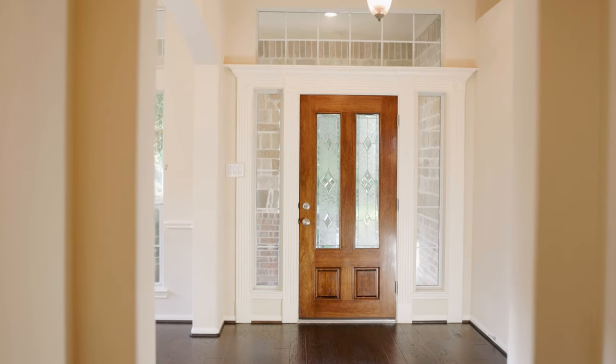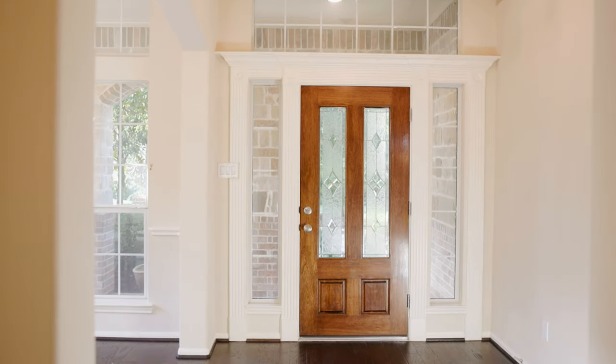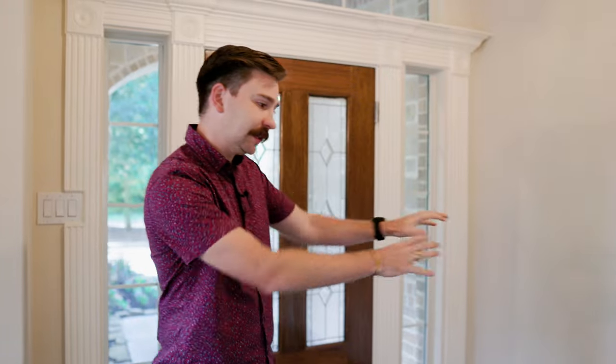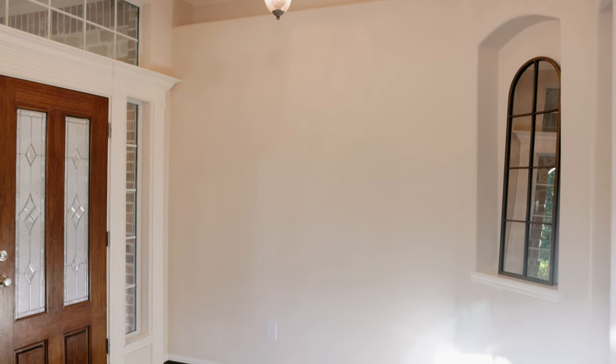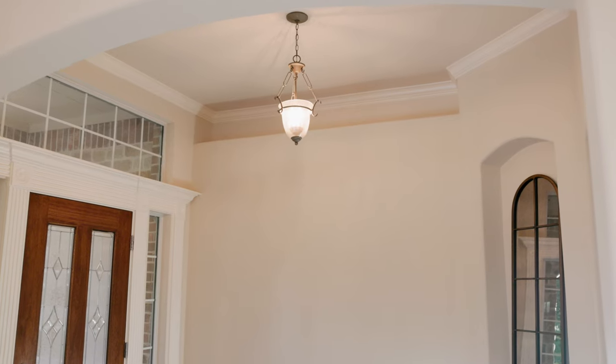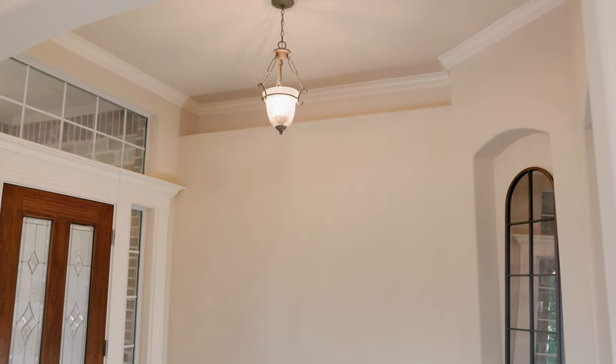Whenever we walk into the home you're going to be greeted here with the foyer. One of the first things you're going to notice is this beautiful wood floor that runs throughout the entire house — the seller actually upgraded that when she moved in. Additionally, here on the side, it's going to be a great spot for a hutch and to display some artwork. I really like the tall ceilings in the foyer.